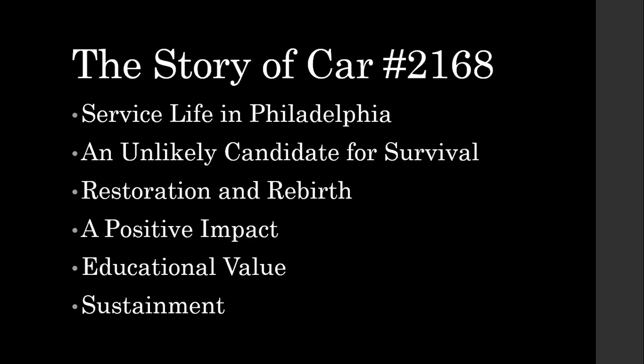It's more than just a couple of enthusiasts saying here's our favorite car. This car is a great story to tell. We're going to talk about its service life in Philadelphia, how it ended up surviving and why it was such an unlikely candidate, how it was restored and brought back to life, the impact it's made both at its host museum Baltimore as well as across a lot of museums. 2168 led to a lot of good things — its educational value, how this has helped tell an underrepresented story, and sustainment — what has been going on to ensure this car was not just saved and restored, but maintained as an operating exhibit.